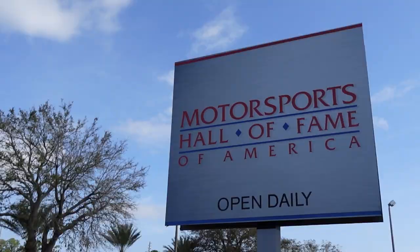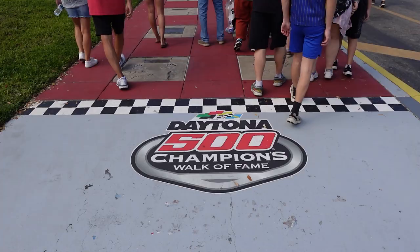I am currently behind the grandstands on the Turn 4 side over by the Motorsports Hall of Fame of America. Today I'm going to be your tour guide of sorts. We're going to be taking in the sights and sounds of the Daytona 500 fan experience. In case you're planning a future visit to the Daytona 500, which I encourage you to do, hopefully this video will give you a good idea of what you can expect.